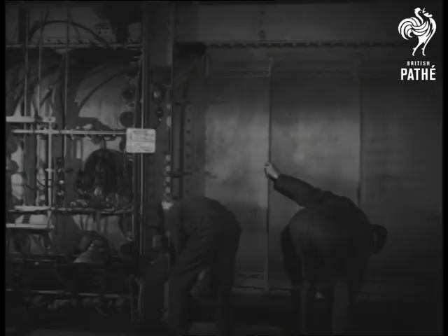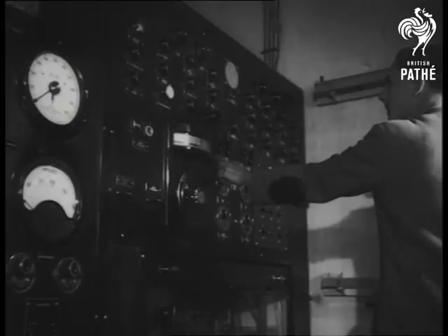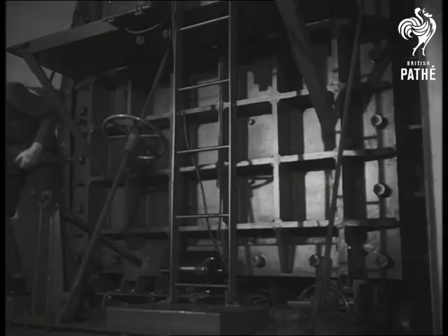Designers and engineers work together to produce perfect scale models, which are tested at the Royal Aircraft Establishment at Farnborough. Here, fantastic air pressures are produced, duplicating the conditions of strain under which actual aircraft will have to fly.